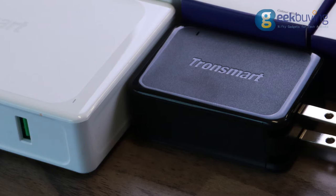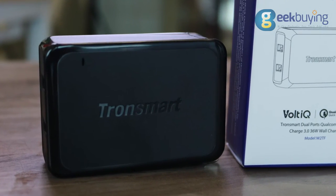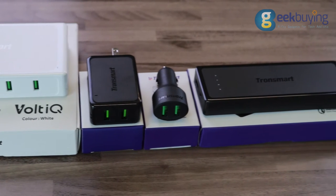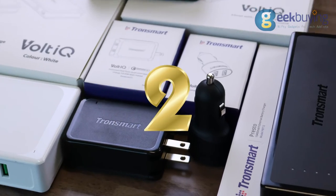Number 3. If you don't have many devices and are looking for something more compact, then this next item is definitely for you. This smart wall charger is much smaller and weighs less than the previous items. However, it has 2 USB ports that support both Qualcomm 3.0 and Volt IQ technology.